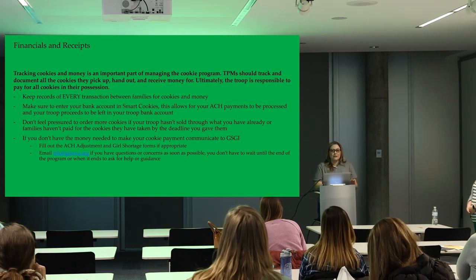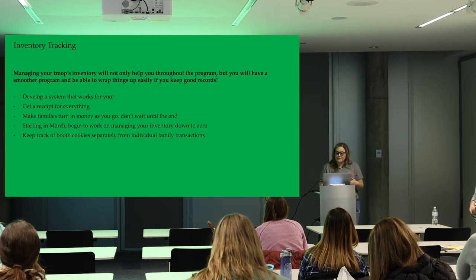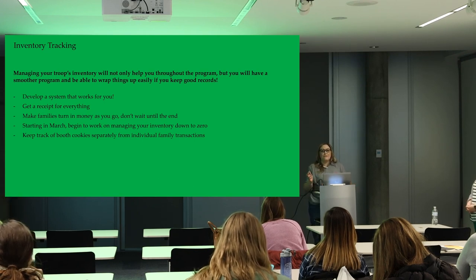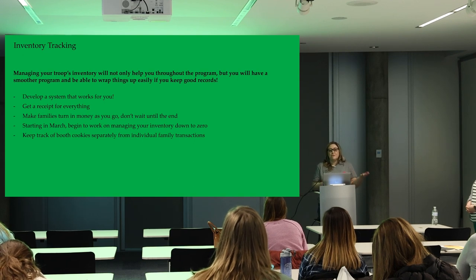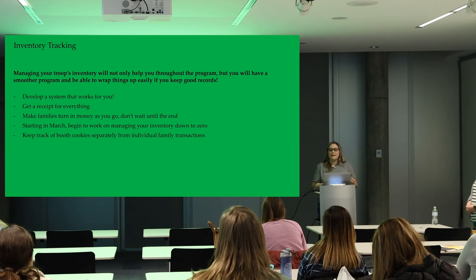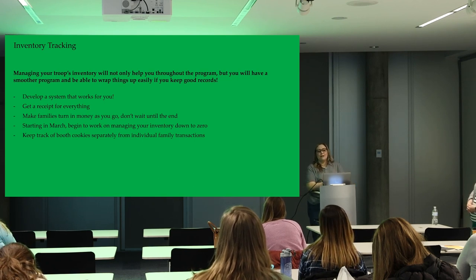Find a system that works for you, make sure you're getting receipts, and have families turn in money as they go. Many leaders require families to turn in 50% of what they picked up the previous time. So if someone picks up three cases of cookies, you could ask them to pay for at least one or two from the last pickup. This keeps deposits manageable and prevents families from having to turn in large amounts at the end of the season.